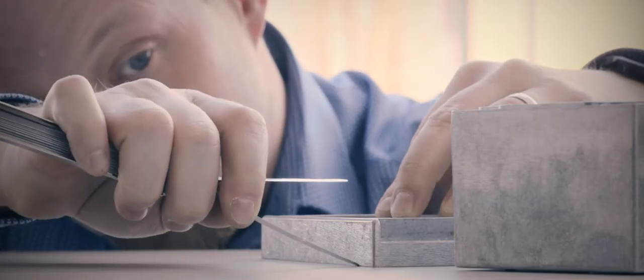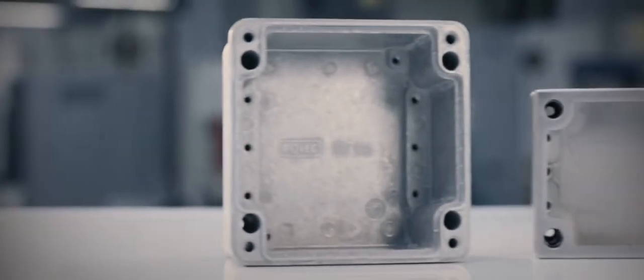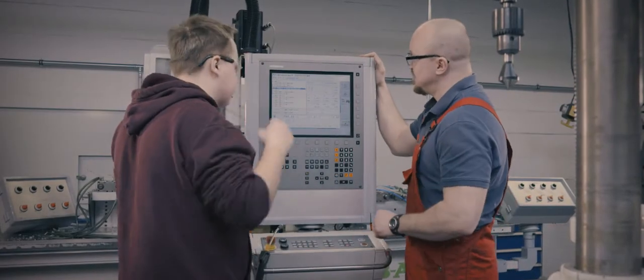Every joint and every gap. You need materials that there is not the slightest shred of doubt about — whether that's aluminum, stainless steel, or plastic. What you don't need are compromises.